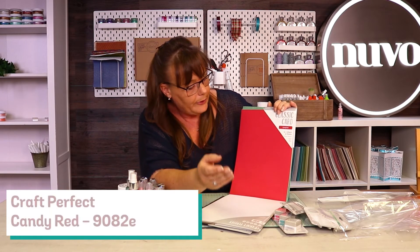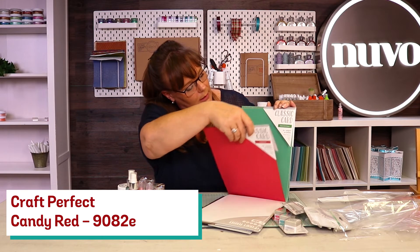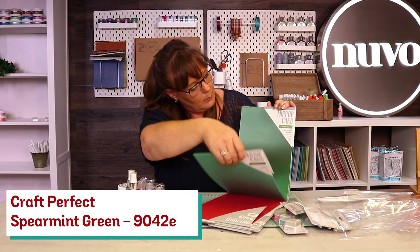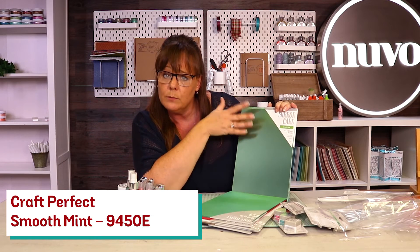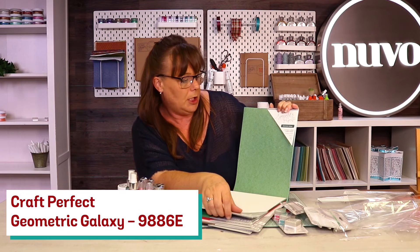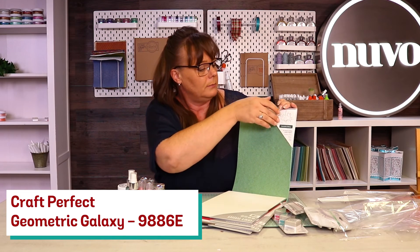You've then got your Craft Perfect — this one here is Candy Red. We've then got Spectral Green. We've got that beautiful Smooth Mint — that one is one of my favourites, your Saturn Ball. Absolutely adore that. You've then got your Geometric Galaxy — once again it's a textured card.